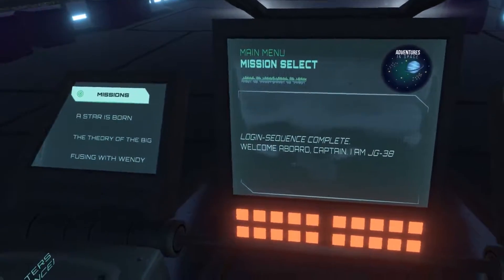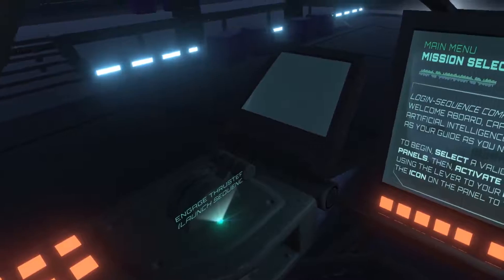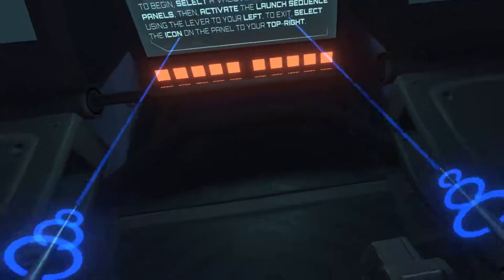Login sequence complete. Launch sequence activated. Engines primed. Engage thrusters.